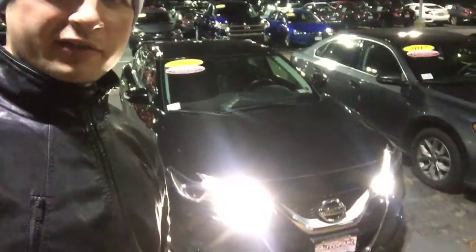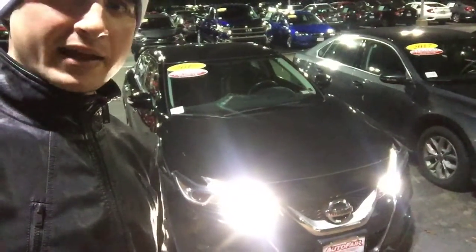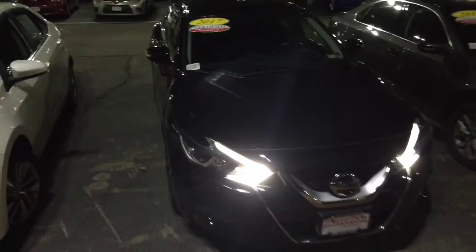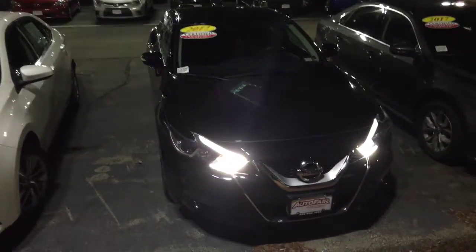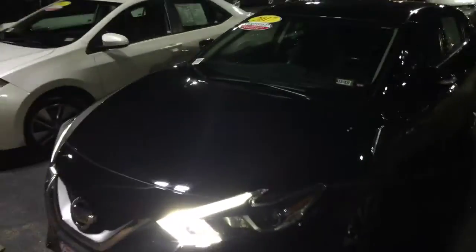Hi Thomas, Alex here from AutoFair Honda making a video for you on this 2017 Nissan Maxima — the vehicle that you submitted an inquiry about online. Just want to make a quick walk around video for you.